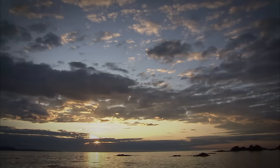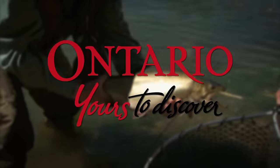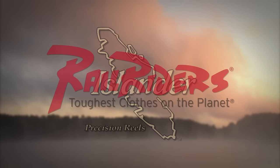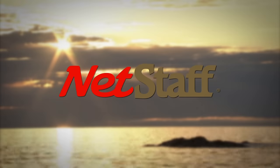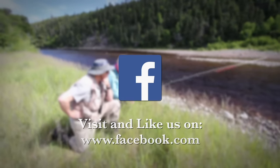The New Fly Fisher has been made possible thanks to the support of Algoma Country, Ontario — yours to discover. Orvis Sporting Traditions. Islander Precision Reels. Rail Riders Outdoor Clothing — the toughest clothes on the planet. Net Staff — the world's first wading staff and net. To learn more about the New Fly Fisher, our locations, contests, news and much more, come visit and like us on Facebook.